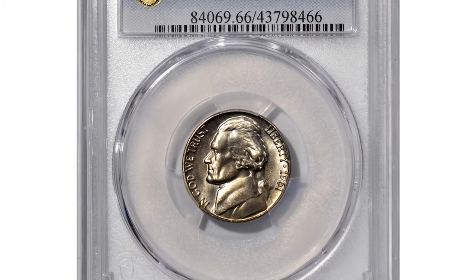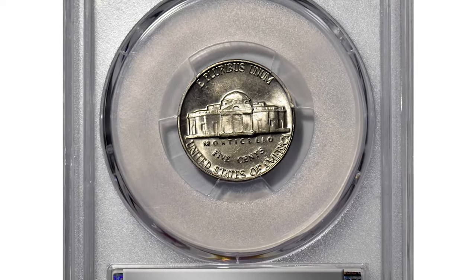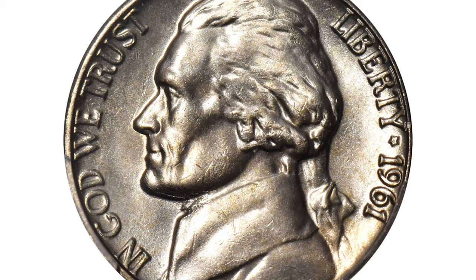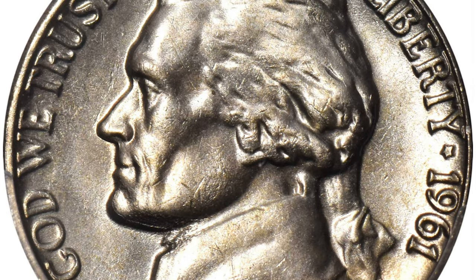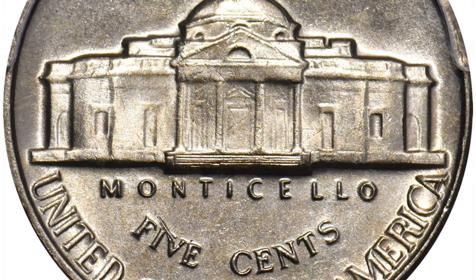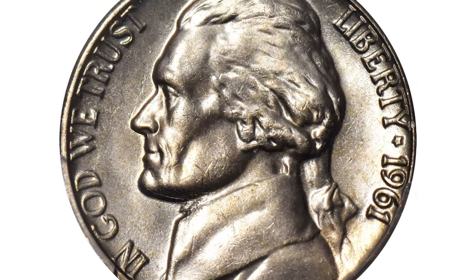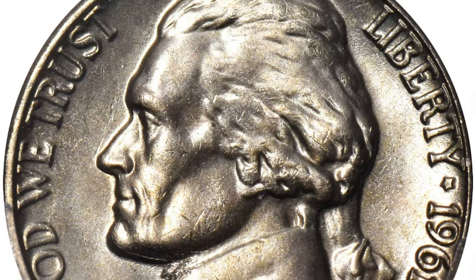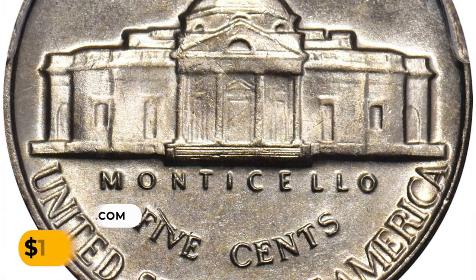Here is a 1961 Jefferson nickel in MS-66 condition with full steps. A find for the advanced Jefferson nickel enthusiast, this upper-end gem is essentially brilliant with intense satin white luster. Virtually blemish-free with an impressively sharp strike that sets this coin apart from the vast majority of circulation strike 1961 nickels produced. As specialists in this modern series know all too well, the Philadelphia Mint paid little attention to quality for the high-mintage circulation strike Jefferson issues produced during the early to mid-1960s. As a result, full steps examples are rare even in the lowest mid-state grades.